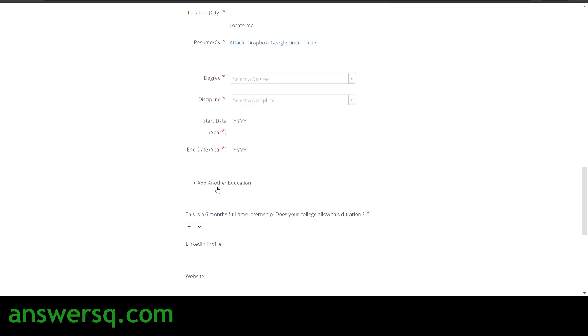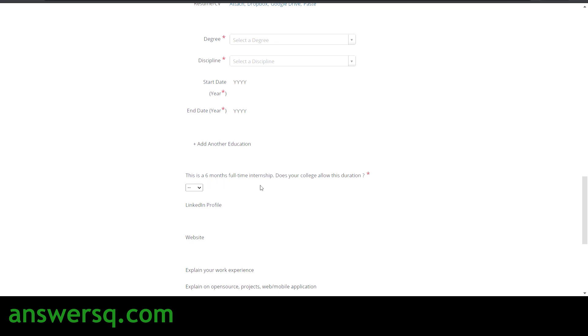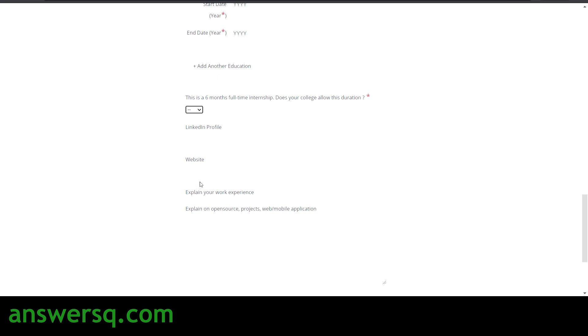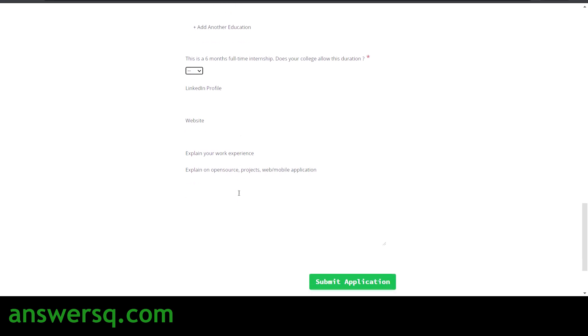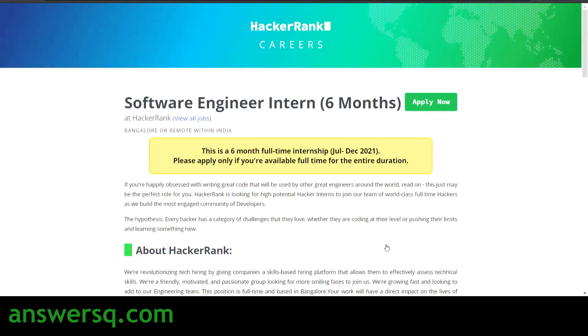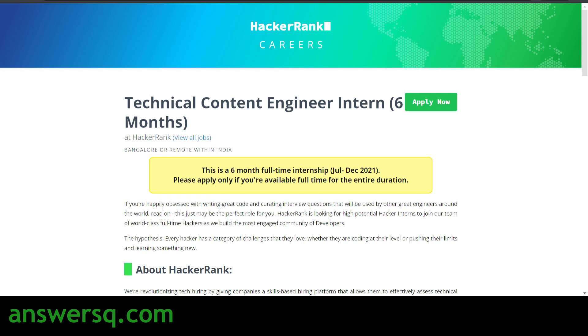You can also add any additional education. There is a question asking whether your college allows for this 6-month full-time internship, which you answer yes or no. Then provide your LinkedIn profile URL and your personal website or portfolio URL if you have one. If you have previous work experience related to software engineering, or have done any projects or contributed to open source, explain it in the box provided. Finally, click the 'Submit Application' button. The process is similar for Technical Content Engineer Intern and Product Manager Intern as well.